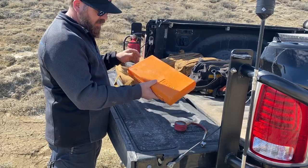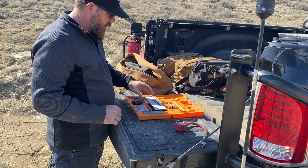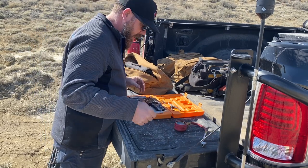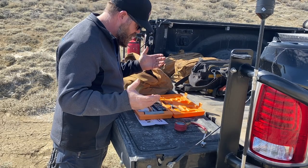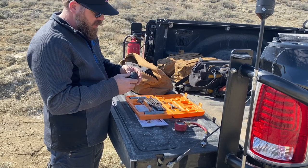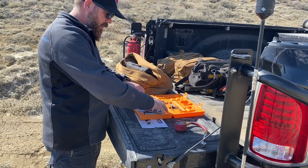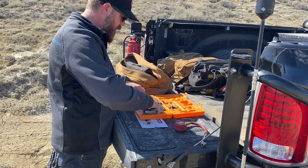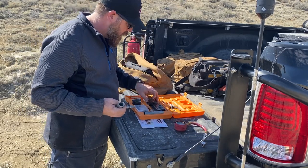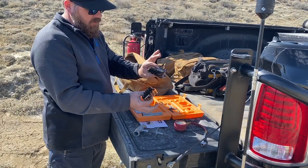I've also got this ARB speedy seal puncture repair kit. I had a bunch of other kits before but ARB has a nice one. It comes with lubrication for reaming out the hole in the tire and for putting in the plugs. This is your plug kit right here, and it comes with just a ton of plugs for your tires.